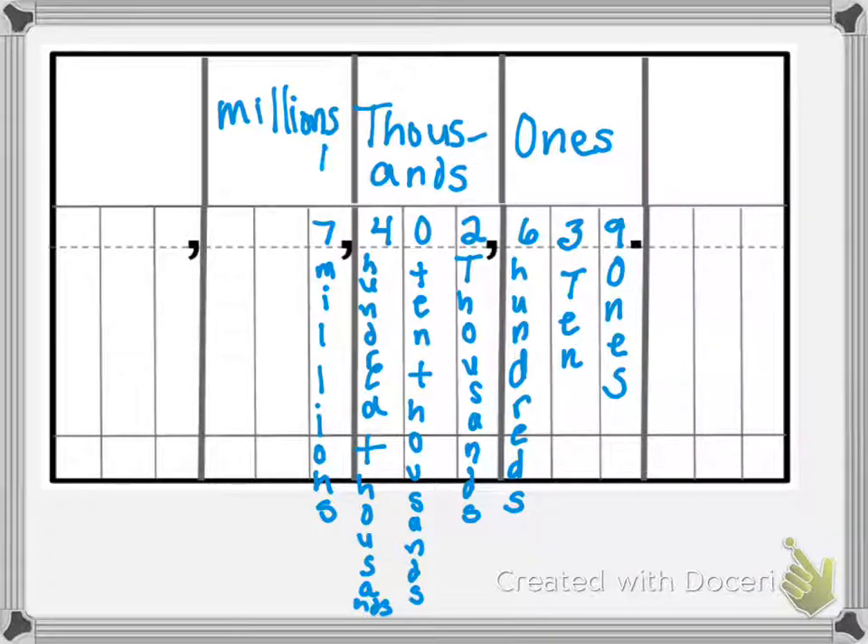We're going to be working today to the millions place. We have the ones family, we have the thousands family, and we have the millions family. When you get to the comma, you say that family's name, except in the case of the ones family. You just look at the digits that you have in that area, in that family. Sometimes we call this a period instead of a family.